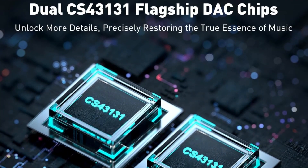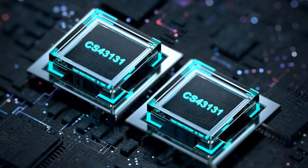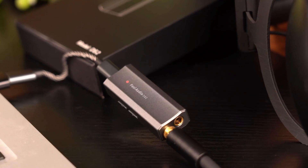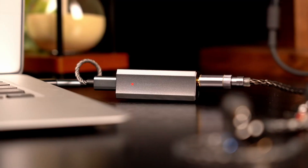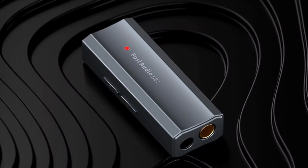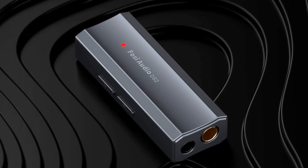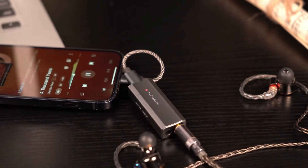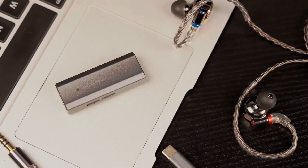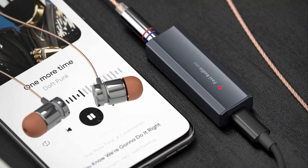User-friendly design includes independent 60-step volume controls with memory function for precise, seamless adjustments. The DS2 is highly compatible with the iPhone 15 series, iPad Pro, Android devices, and serves as an external sound card for computers and Macs. Crafted from solid metal with CNC machining, its sleek, shock-resistant design offers durability, a comfortable grip, and a refined tactile experience. Compact, powerful, and elegant, the DS2 elevates mobile and desktop listening to professional-grade quality.